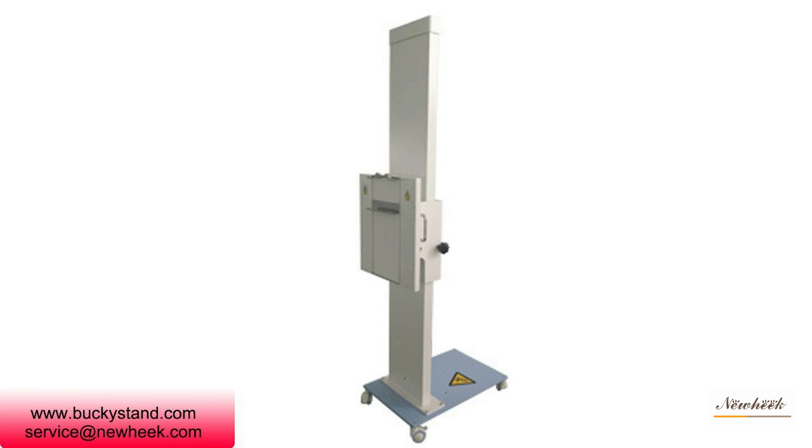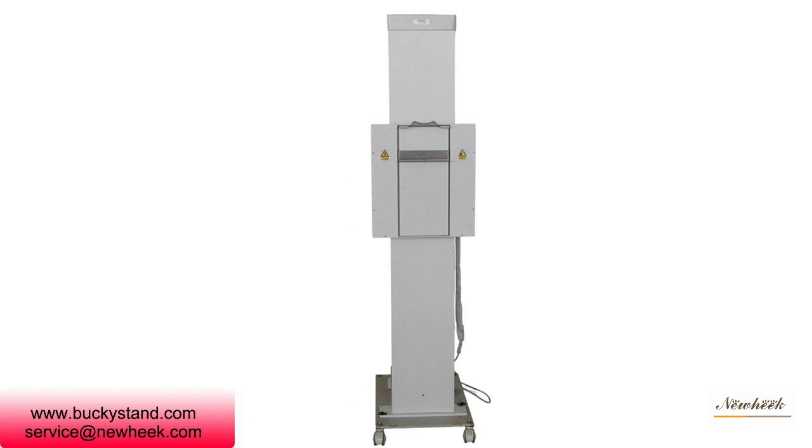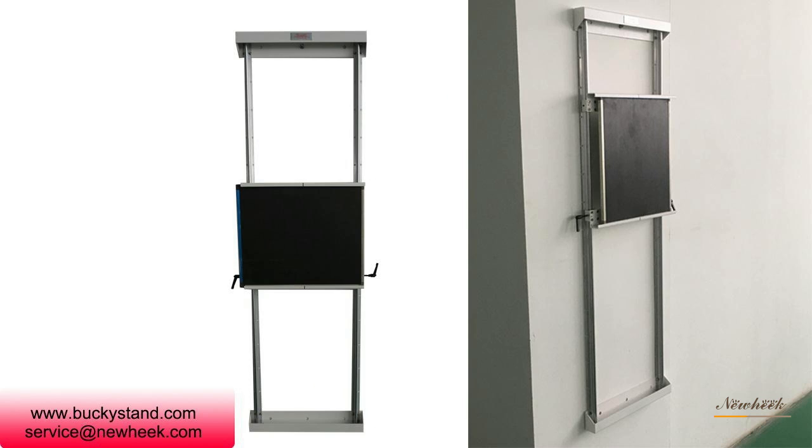New Heek Buckeyes stand is compact in appearance, exquisite in structure, novel and beautiful in design. It uses fixed bracelet bolts for positioning, occupies a small area, and is easy to operate. The distance from the panel to the film is short and the photographic distortion is small. New Heek Buckeyes stand can meet your different purchasing needs.